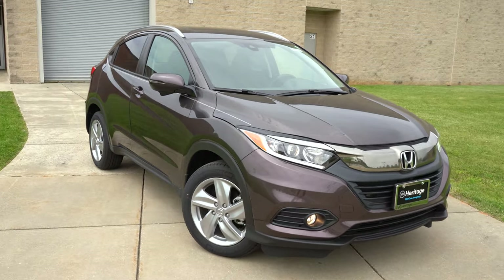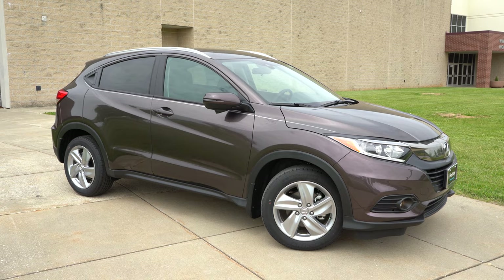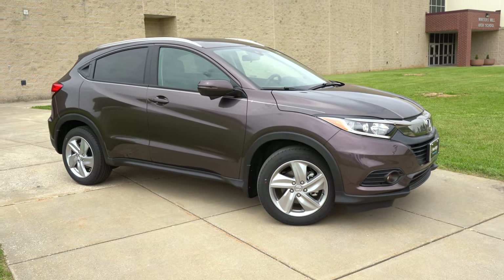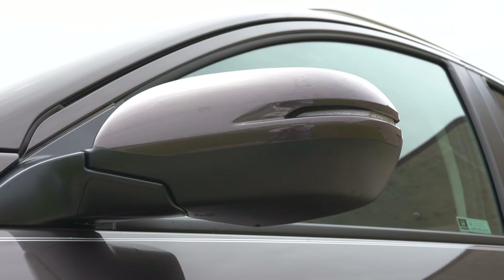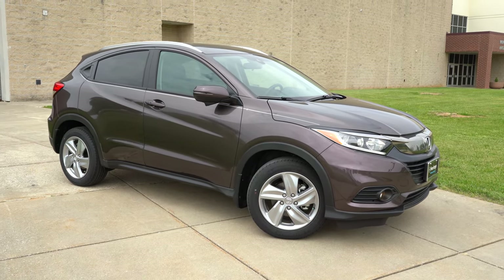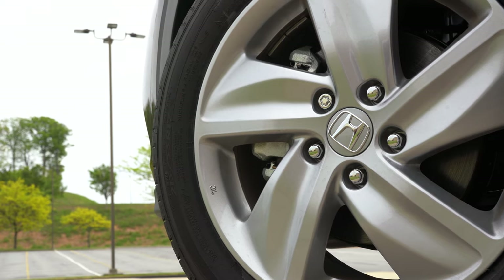Moving to the side: silver roof rails come with the Sport trim and up. Rear privacy glass comes with the EX and up. Black window surrounds come standard and help disguise the rear door handle, giving it more of a coupe-like styling. Power adjustable body-colored side mirrors are standard; Sport gets gloss black side mirrors; EX and up get heated side mirrors with integrated turn signals. Wheel setup: 17-inch silver alloys on LX, EX, and EXL; 17-inch machine-finished alloys on Touring; 18-inch machine-finished alloys on Sport.